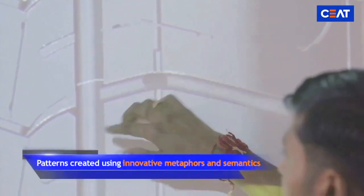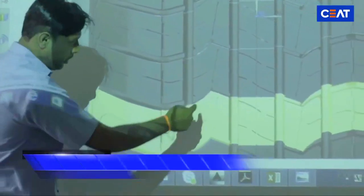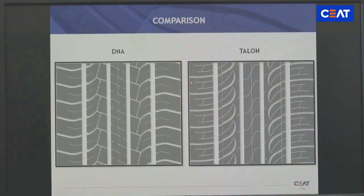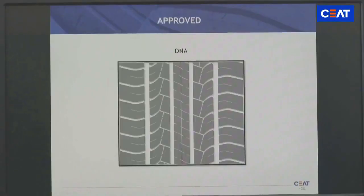Various patterns are created using innovative metaphors and semantics, validated through simulation techniques. The pattern that delivers superior performance and meets customer expectations is selected.